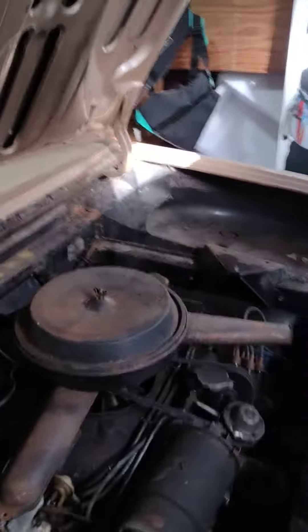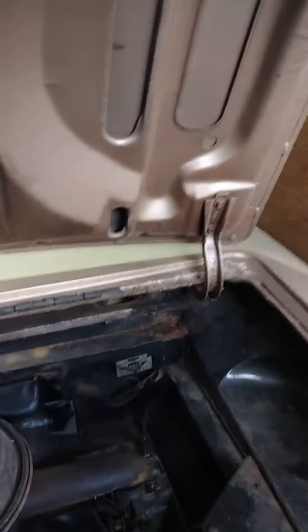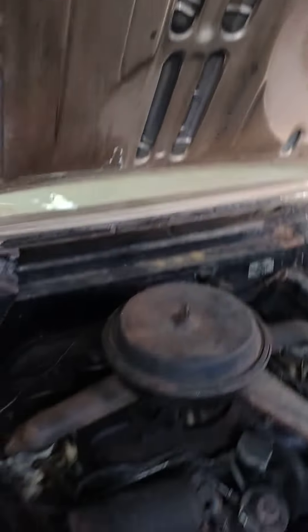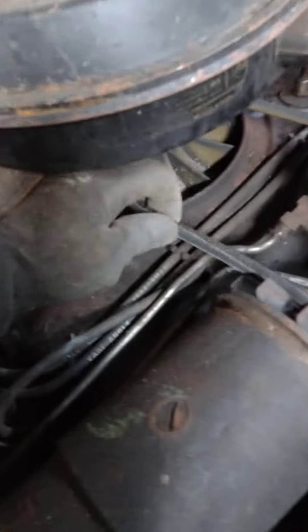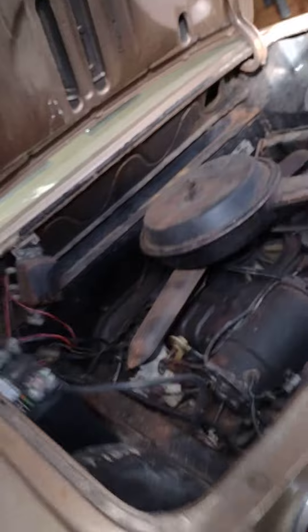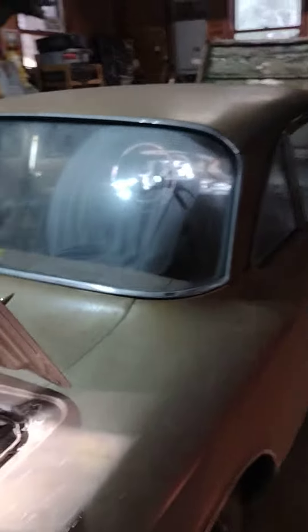Just got to clean up the engine bay. This thing is cool — it's rear engine, air cooled. It'll probably need a new belt; belt looks pretty bad. Besides that it's in great shape. The chrome is nice on it. I think I'm gonna leave it patinated, just clean up the patina, new tires, new hubcaps.